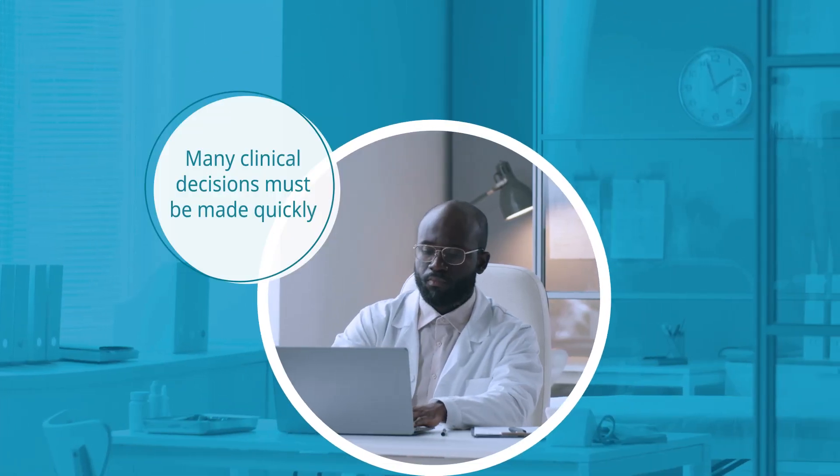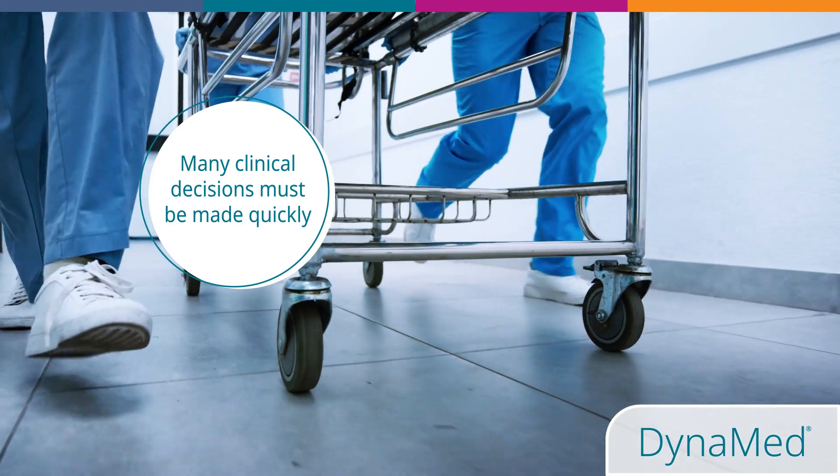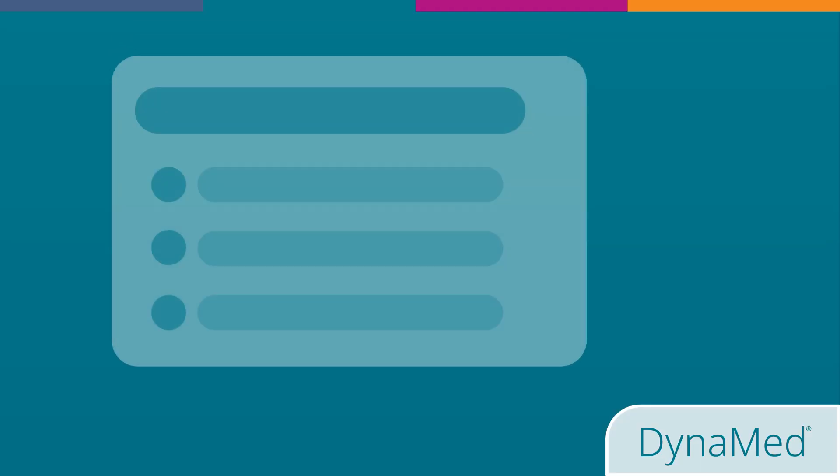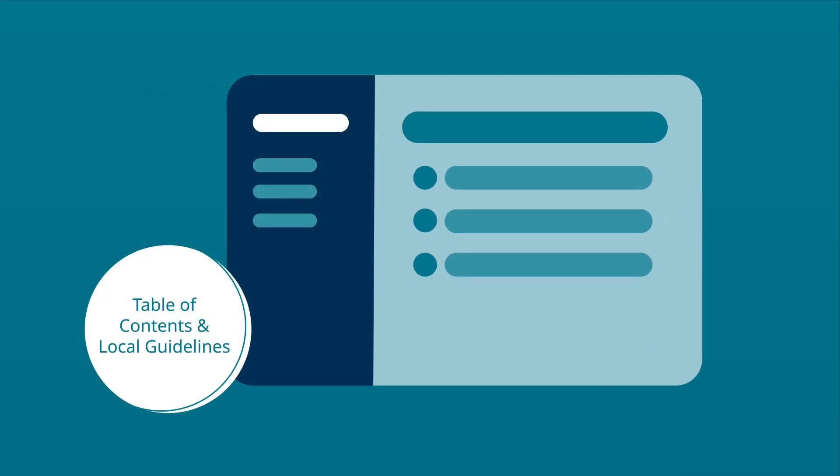Many clinical decisions must be made with urgency, and the point of care is often a chaotic and complex place. Topics follow a bulleted format with a table of contents and local guidelines to help you find the information you need quickly.